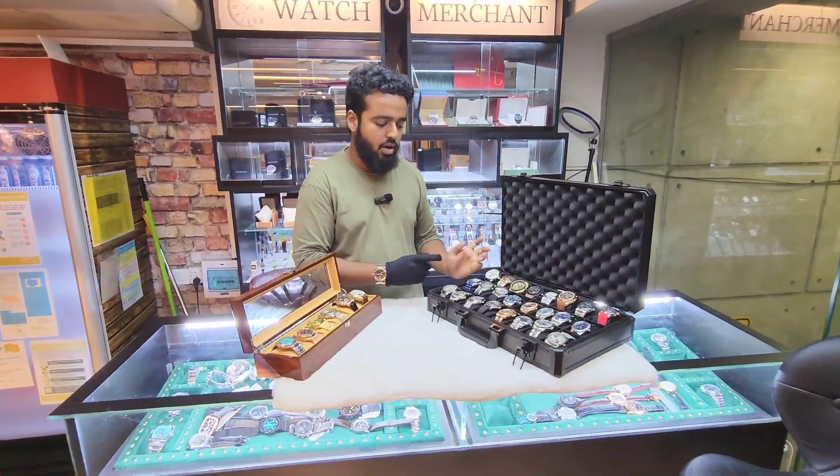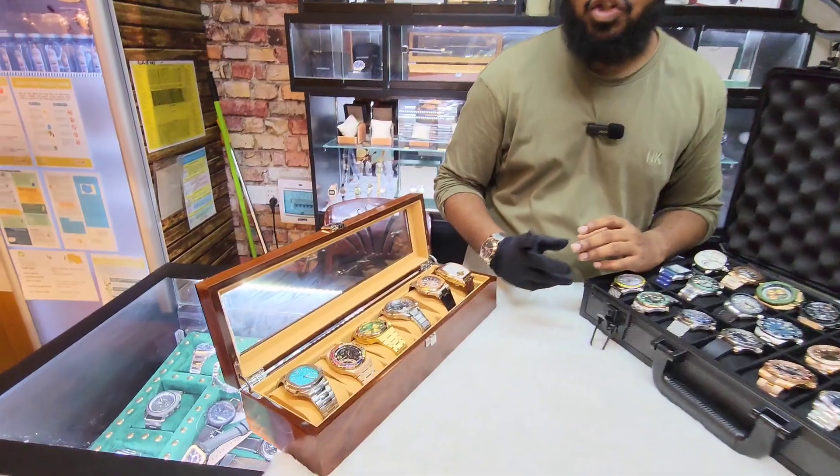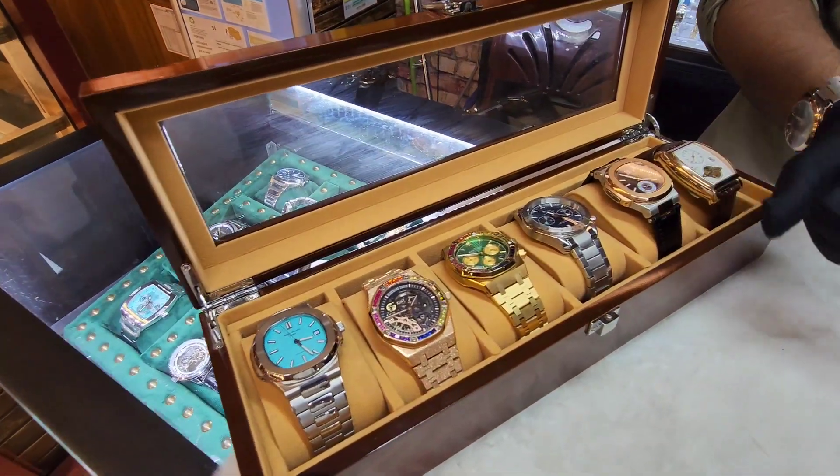Hello and welcome to the Watch Merchant. Today I am here with some premium collection. I am very proud — this is actually the premium collection.